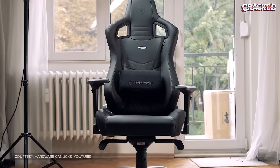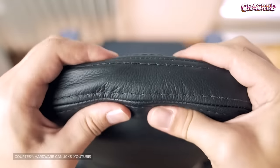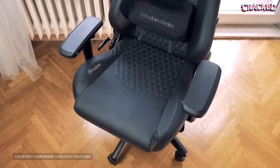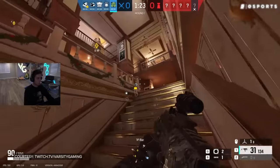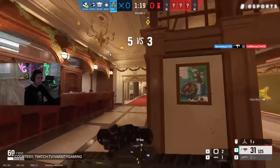One of the biggest gripes that everyone has with racing-style seats is that the leather or pleather materials they use often produce a lot of heat, especially during those long gaming sessions. And if your job revolves around you sitting on your butt for most of the day, some of these chairs can get pretty uncomfortable.